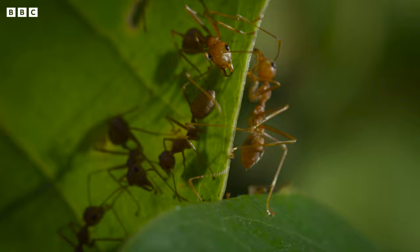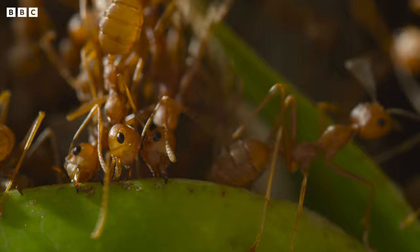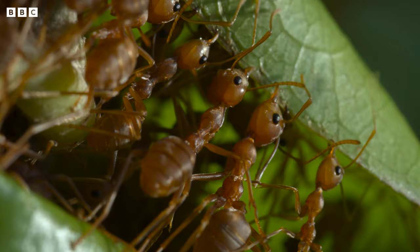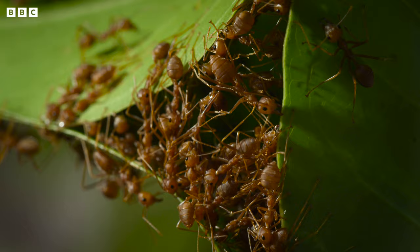Hundreds of ants draw four leaves together to form the basic superstructure. Then multiple chains of up to 12 workers bridge the gaps between the leaves. Powerful mandibles and strong tarsal claws haul the leaves together. But they need a permanent solution to secure the walls.